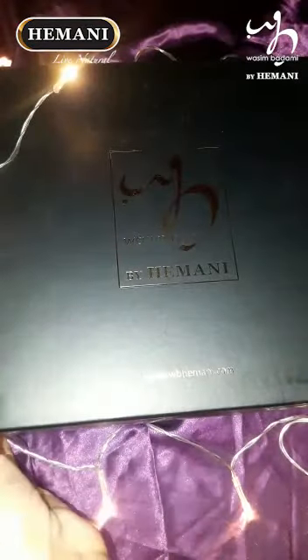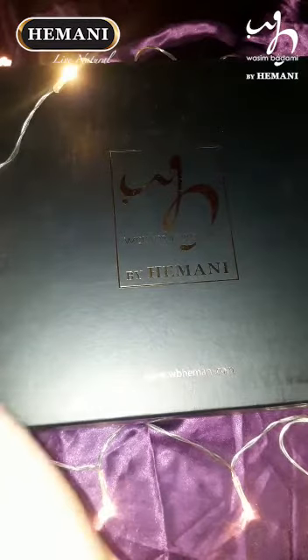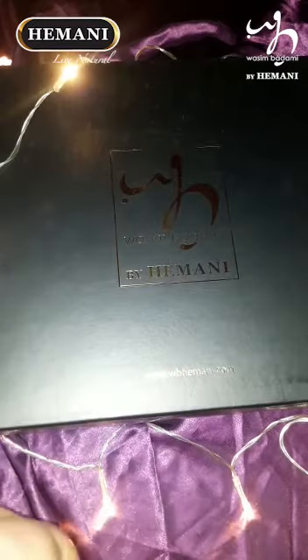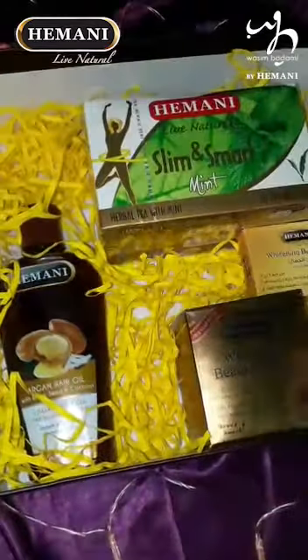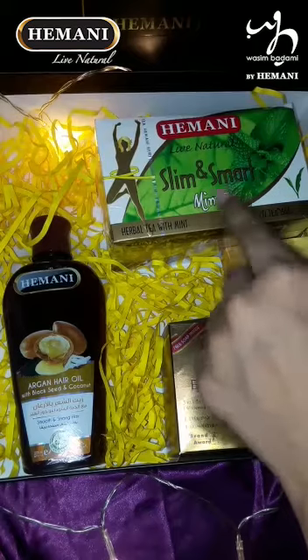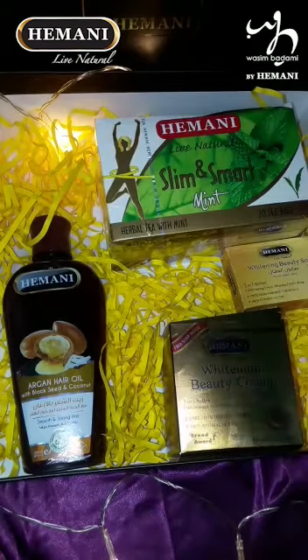Assalamu Alaikum Warahmatullahi Wabarakatuh, hope you all are good. So I received this PR package from Haseem Badami by Himani. Let's unbox this. You can send me these products — in Hamanica, Slim & Smart Herbal Tea with Mint.